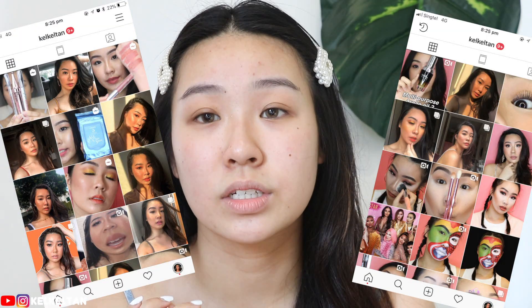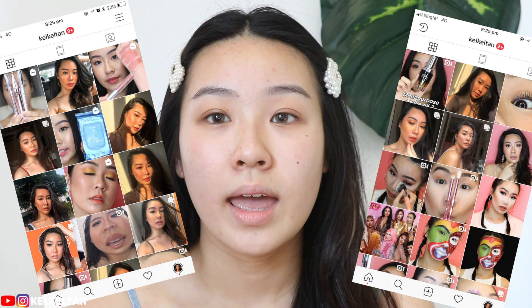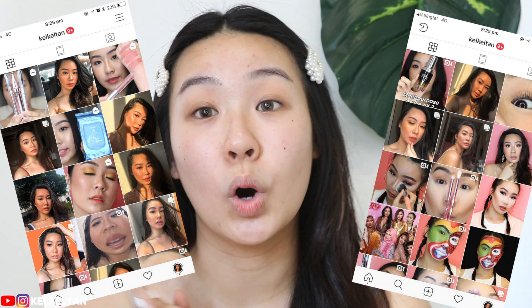Right now I'm just wearing this checkered dress and it's so cute and summery. I can't wait for my summer vacay — I'll record everything for you guys. It's been quite a long time since I did a travel vlog, and my channel is more makeup-centric. But if you guys want to watch my travel vlogs, please comment down below. Before I start, please follow me on Instagram — I'm always updating my stories and posts every single day. You can find me at K-L-K-L-T-A-N. Let's hop right into the video.